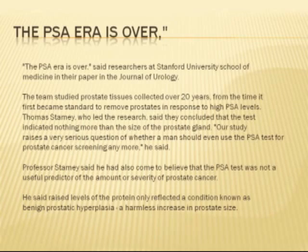Now this is interesting. This is out of the researchers of Stanford University School of Medicine. In the Journal of Urology, the PSA era is over. They've been studying PSA levels for over 20 years, and what they originally thought was a problem with the prostate, they are now finding out differently.